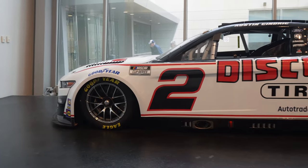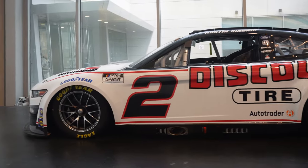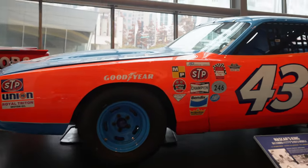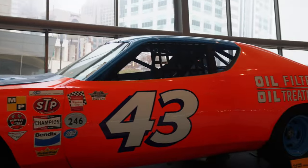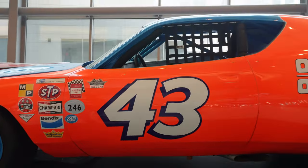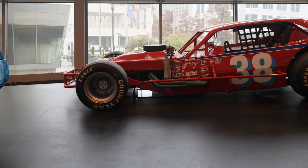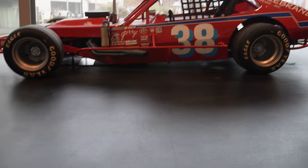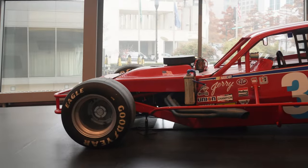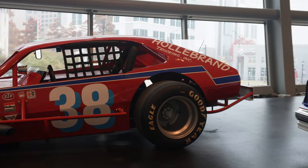We got Austin Cindric's Daytona 500 winning car right here. Unfortunately they took all the confetti off and cleaned it up, but here it is. Here's our first Richard Petty car of the day — a 1972 Dodge with a lot more orange than the Petty Blue. This might be the only modified we see in here today — it's a Jerry Cook one from 1977, so pretty cool to see different series represented in the Hall of Fame.